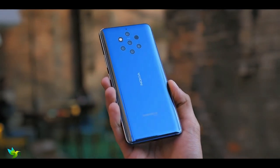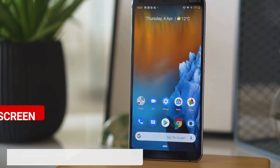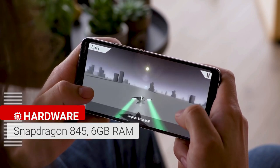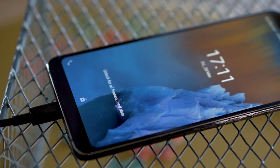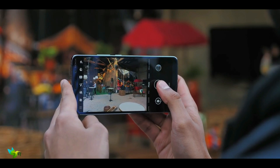The Nokia 9 PureView smartphone was launched in February 2019. The phone comes with a 5.99-inch touchscreen display and is powered by an octa-core Qualcomm Snapdragon 845 processor with 6GB of RAM. It is powered by a 3320mAh battery and supports wireless charging. The Nokia 9 PureView on the rear packs a 12MP primary camera.